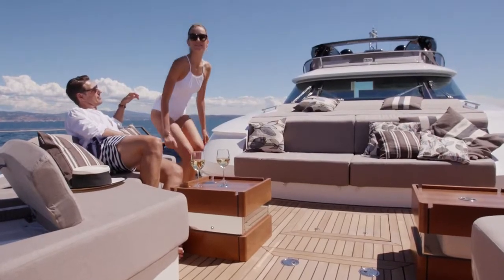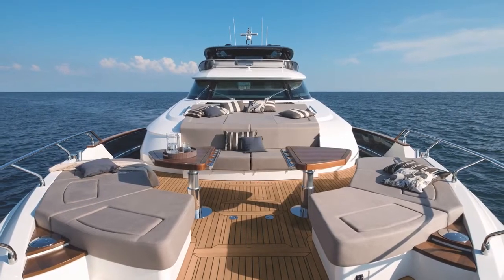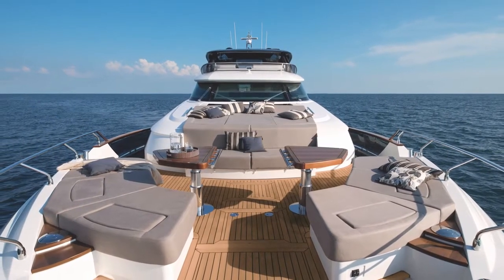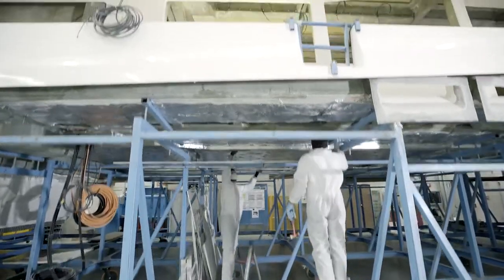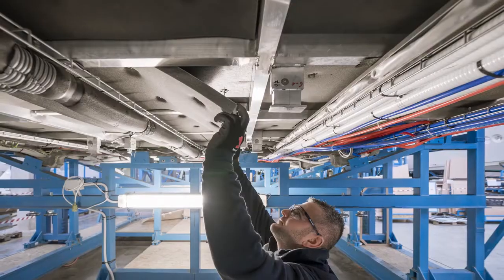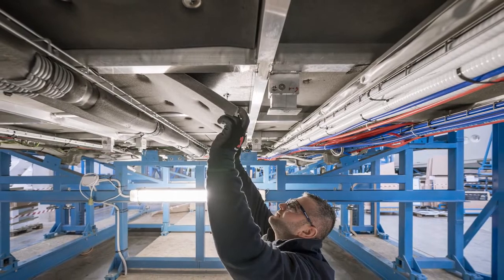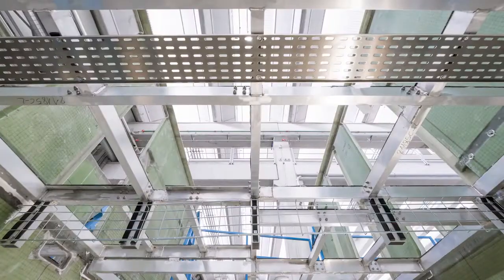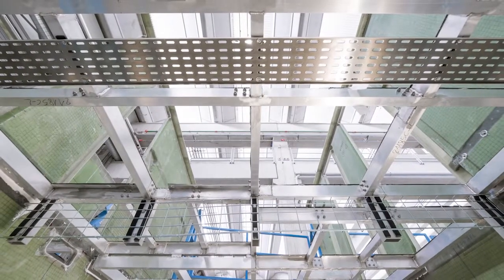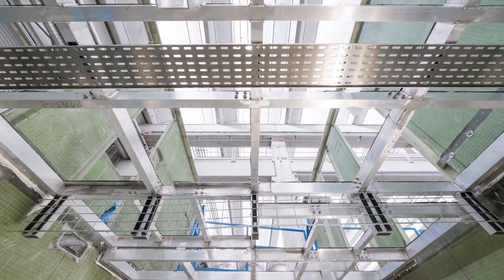At Monte Carlo Yachts, we know that comfort means also relaxation in a quiet environment. Thus, particular attention is given to noise insulation all around the yacht. Interior ceilings and floors, for example, are made of a light aluminum grid soft-suspended just in between two structural bulkheads, ensuring a strong reduction of the transmission of vibrations.